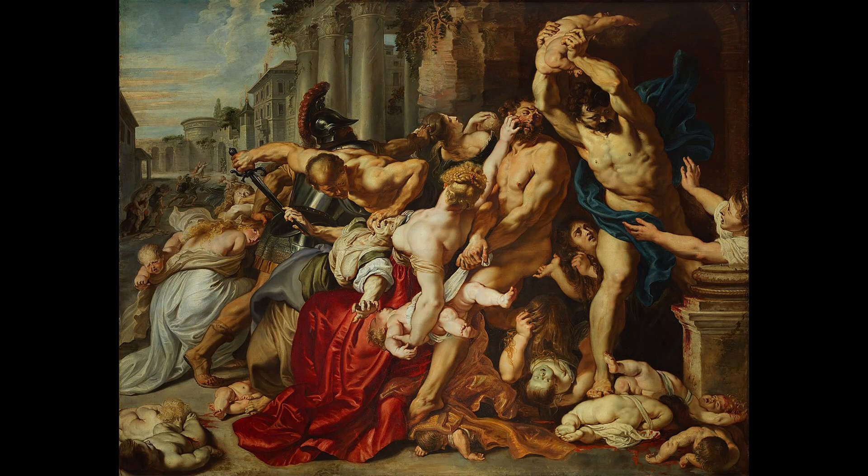4. The Massacre of the Innocents. This painting is considered one of Rubens' most personal works and is known for its depiction of the Massacre of the Innocents by King Herod. The painting is noted for its use of dynamic composition and the skillful use of light and shadow.